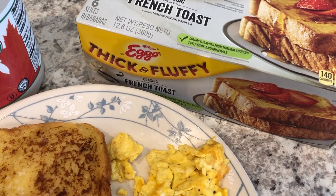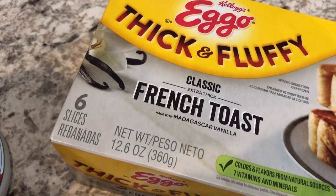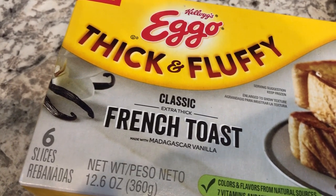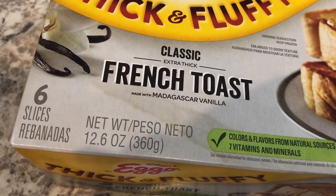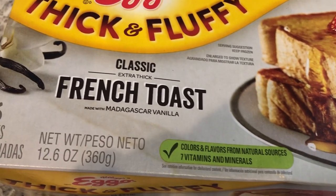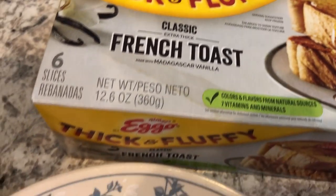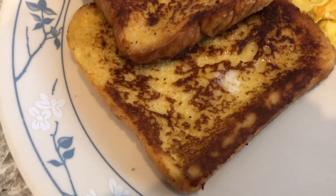We are kicking off another week of What's for Dinner with some French toast. As you guys know, I'm still trying to use up stuff in my freezer and pantry, and this is one of the things I got on a grocery haul. These are the Eggo Thick and Fluffy French Toast with Madagascar vanilla. They recommend cooking in the toaster or microwave, but that's not my style, so I made mine in the skillet with butter like a traditional French toast.